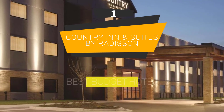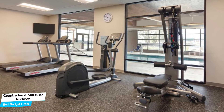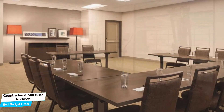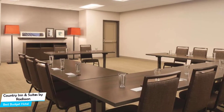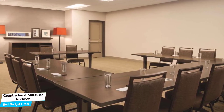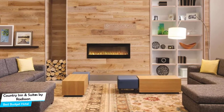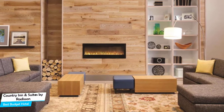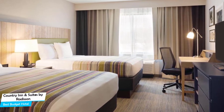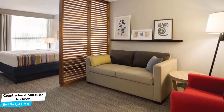Number 1: Country Inn & Suites by Radisson – Best Budget Hotel. If you're on a budget and want to spend your hard-earned money on activities in Lawrence rather than pay a large amount for a room in a hotel, then the Country Inn & Suites would be a great choice for you. Considering its price, it offers everything you might need and has a good location. In my honest opinion, this one is probably the best value-for-money hotel in Lawrence. It's a three-star hotel located 4.1 kilometers from the center of Lawrence. Nearby attractions include Breakout Lawrence at 2.4 miles, Massachusetts Street at 1.8 miles, and Booth Family Hall of Athletics at 2.5 miles.